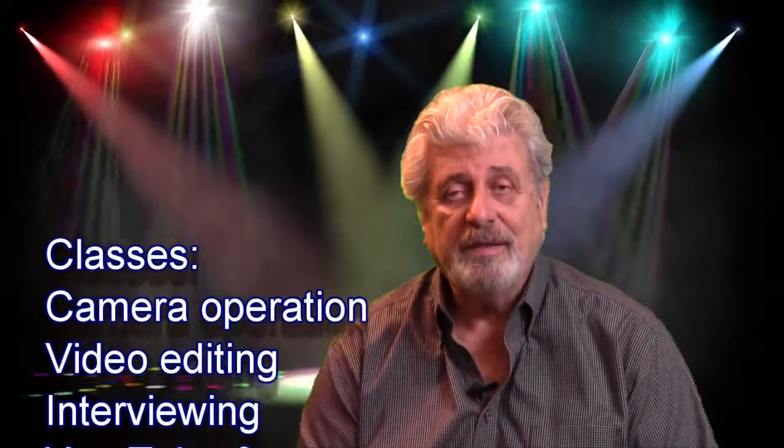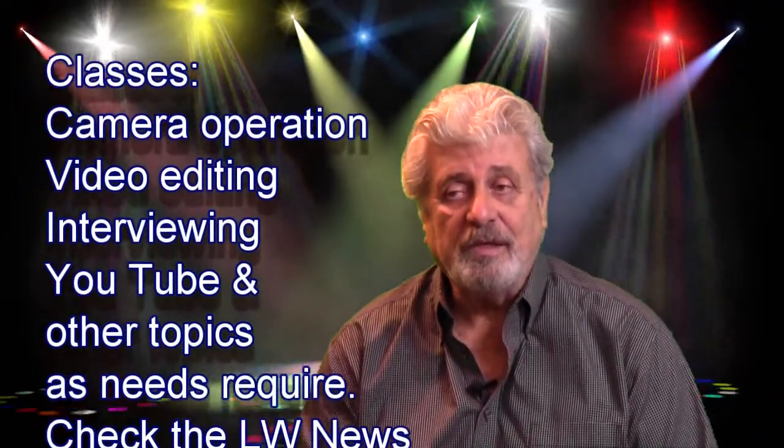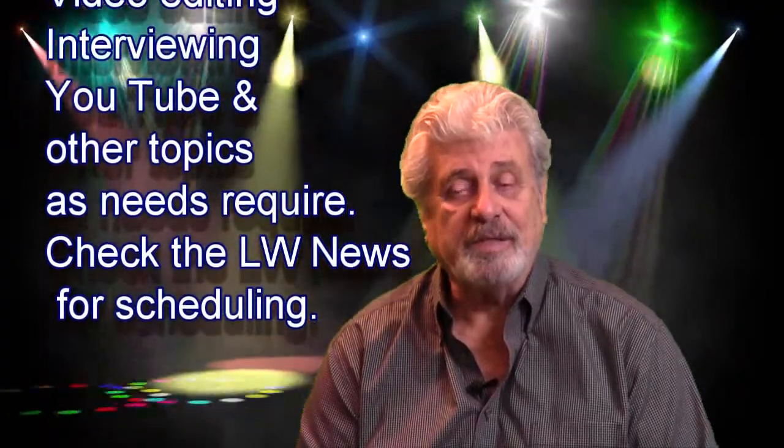We also teach regular classes in video editing, camera operation, use of YouTube, interviewing techniques, and other topics as they come up.